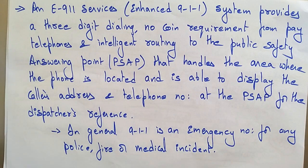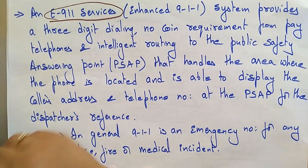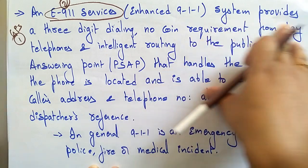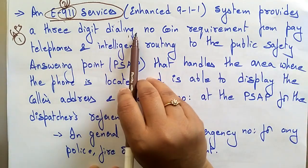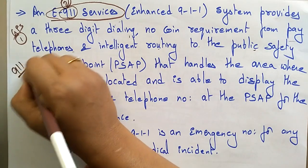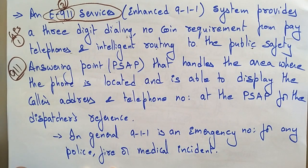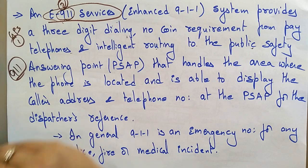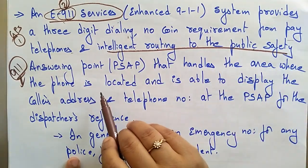Along with GPS, another service used in wireless geolocation is E-911 — Enhanced 911. E-911 is an enhanced 911 system that provides three-digit dialing with no coin requirement from pay telephones, and provides intelligent routing to the public safety answering point. The 911 number is an emergency number used for police, fire, or medical incidents.